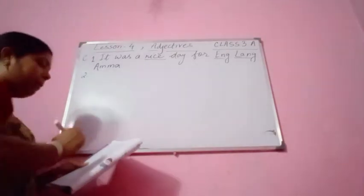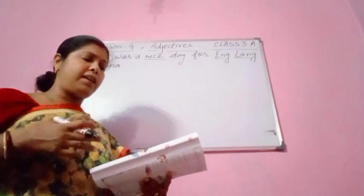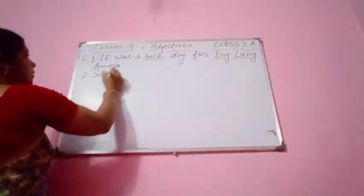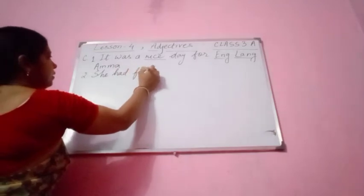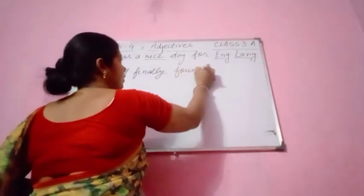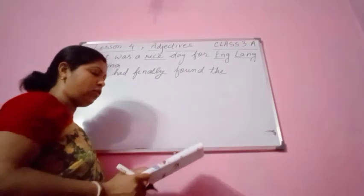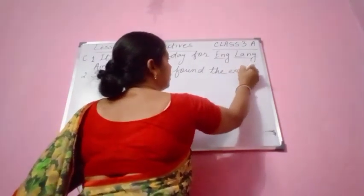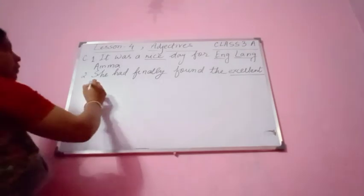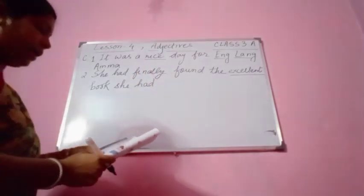Number 2: 'She had finally found the book that she had been looking for.' Before 'book' we are going to use any adjective — she had finally found the large book, excellent book, precious book, favorite book — whatever according to your choice. So: 'She had finally found the excellent book that she had been looking for.'